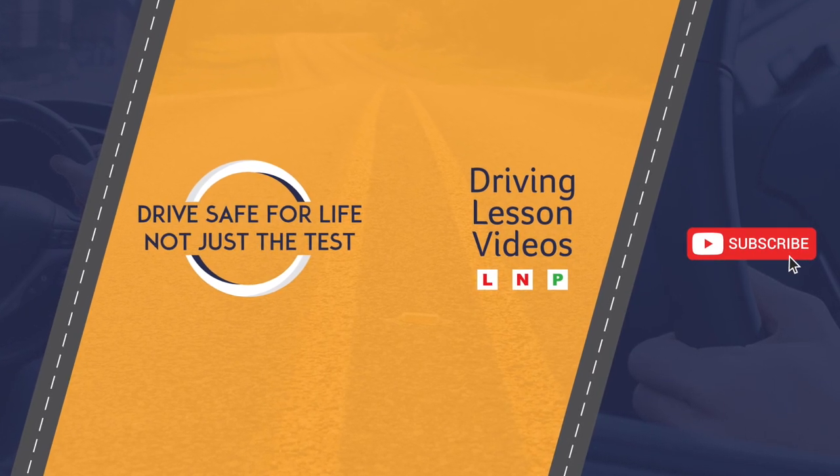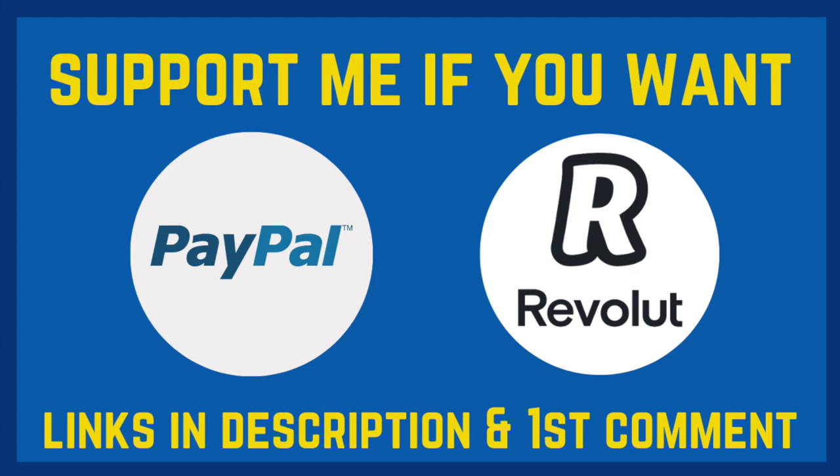I hope you enjoyed this quick tips video. If you did, don't forget to give it a thumbs up. You can support me via PayPal and Revolut if you wish — links will be in the description and in the first pinned comment. Thanks for watching and safe travels.